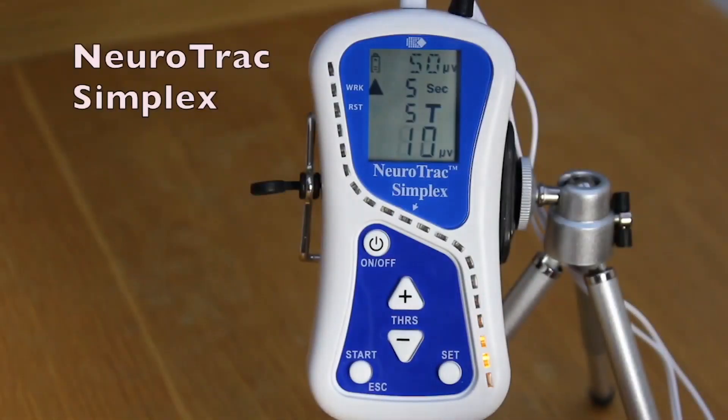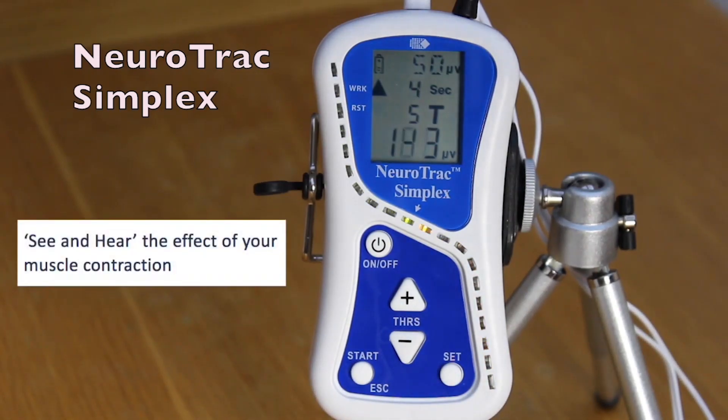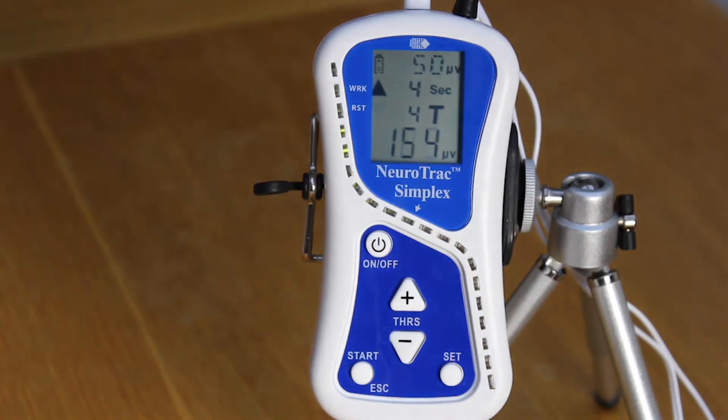The Neurotrac Simplex is a device that can be used at home or in clinic. It enables you to see the effect of a muscle contraction as it lights up the display, and you can hear a sound as your muscle reaches the target level. It's possible to monitor your progress over a period of time, and it can be used to teach someone how to maintain a muscle contraction during different activities.